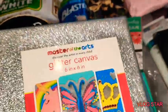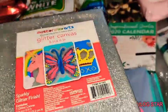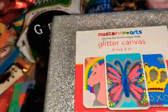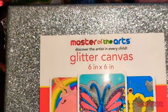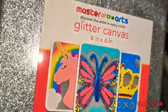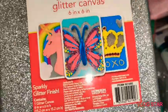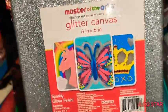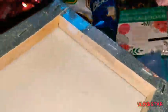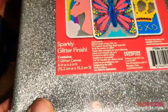Another item I found at Walmart for 97 cents — the Master of Arts 'Discover the Artist in Every Child' glitter canvas. This is really great for your own DIY, especially with Valentine's Day coming up. Any holiday you can get these — it's so adorable.